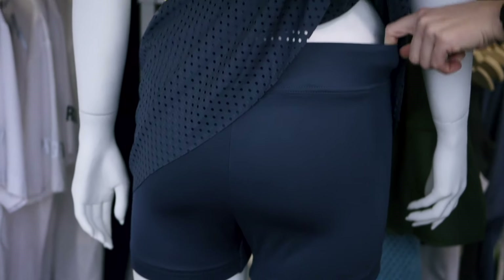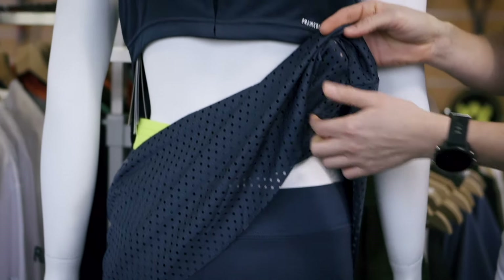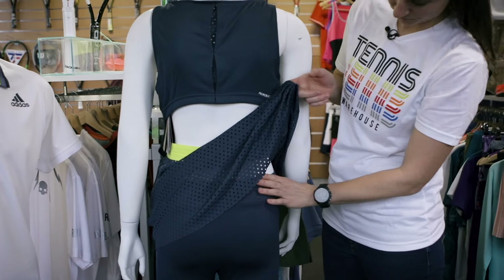The dress comes with a shorty. It's not fixed to the dress, and it doesn't come with a bra.